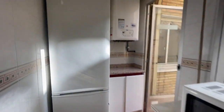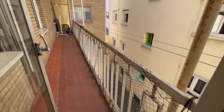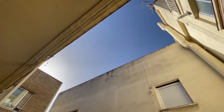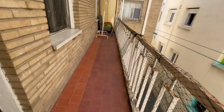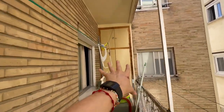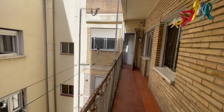Now right here we have this amazing balcony. It's really, really big and really amazing — very relaxed. At the end you will have a closet, so it's a very nice area.